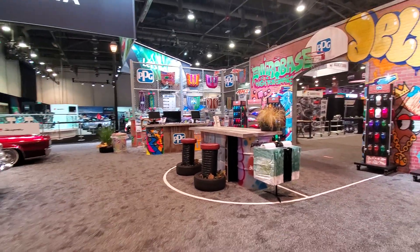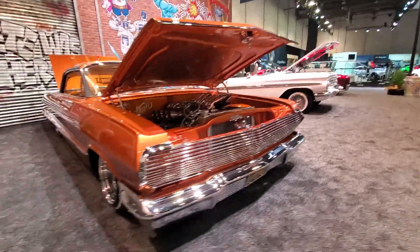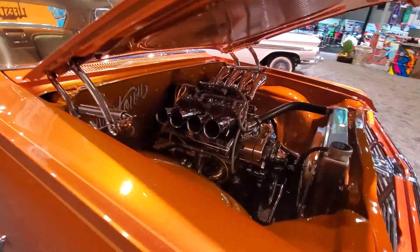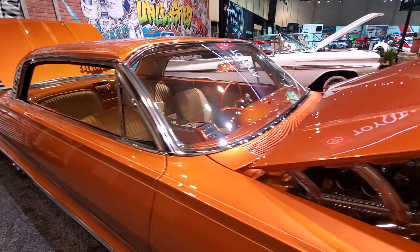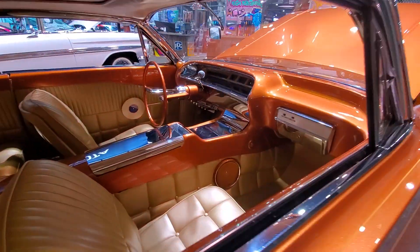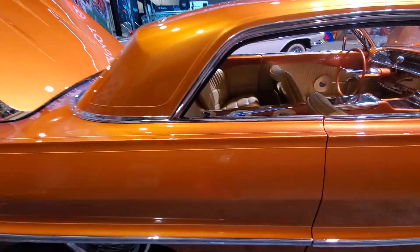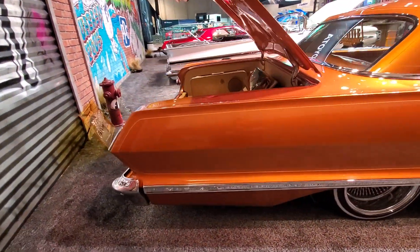More importantly, let's check out some of the hot cars in here. There's three of them, they're kind of low and slow. Look at that '63 — that power plant, just a beautiful example. One nice lowrider — we've seen this car before, it's placed in my video in the past.